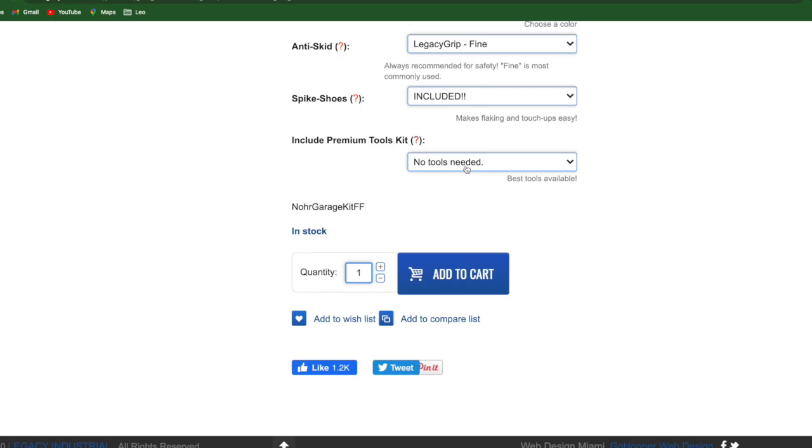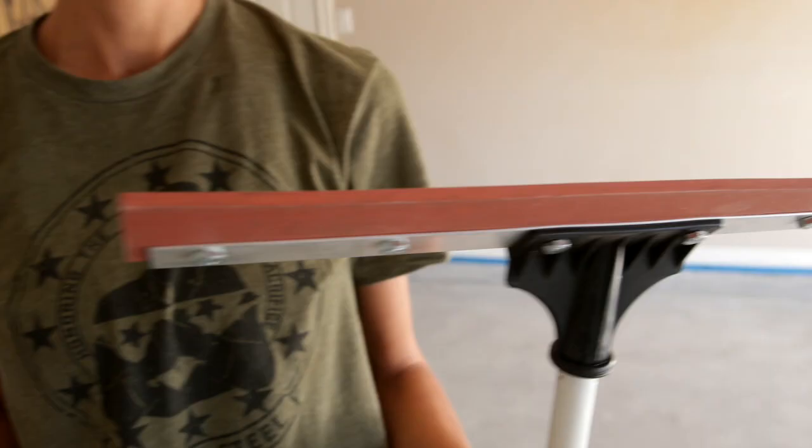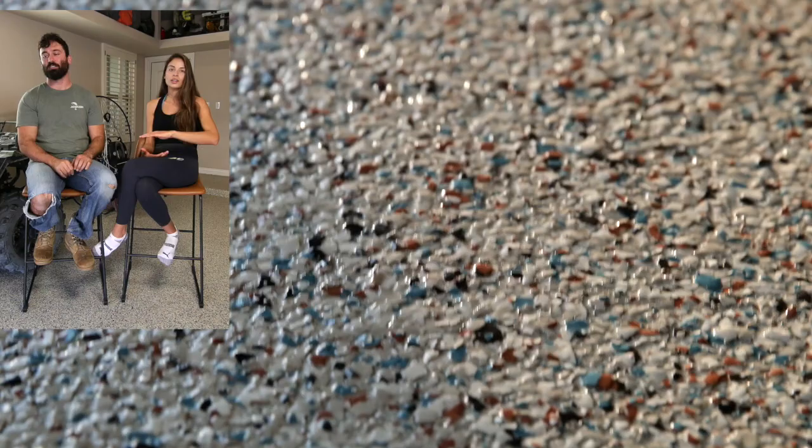You have the option to get all of the tools included for like 99 bucks, so it comes with everything that you'll need. It's got a little bit of texture to it, which I wanted. It's got the perfect texture. I wanted it to still have some texture because I wanted it to feel tough. I didn't want it to be smooth and have us sliding all around. And it does, and it looks great.